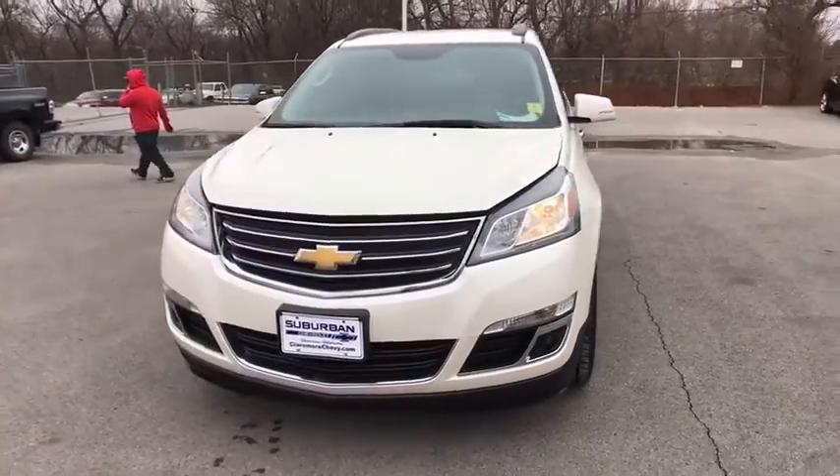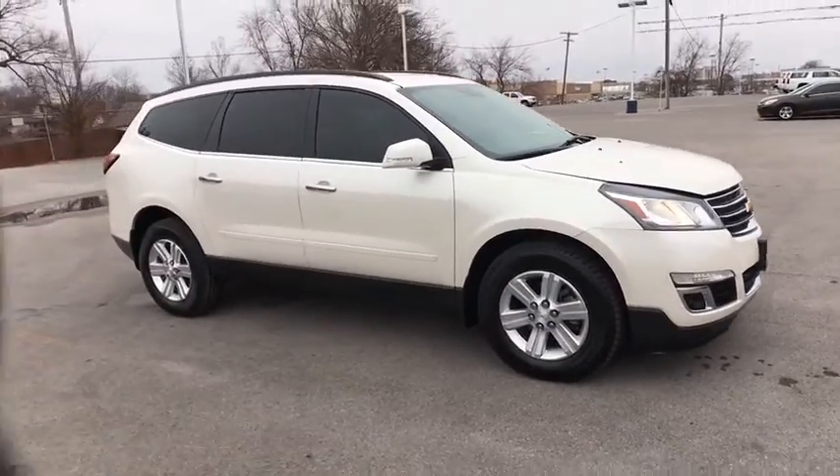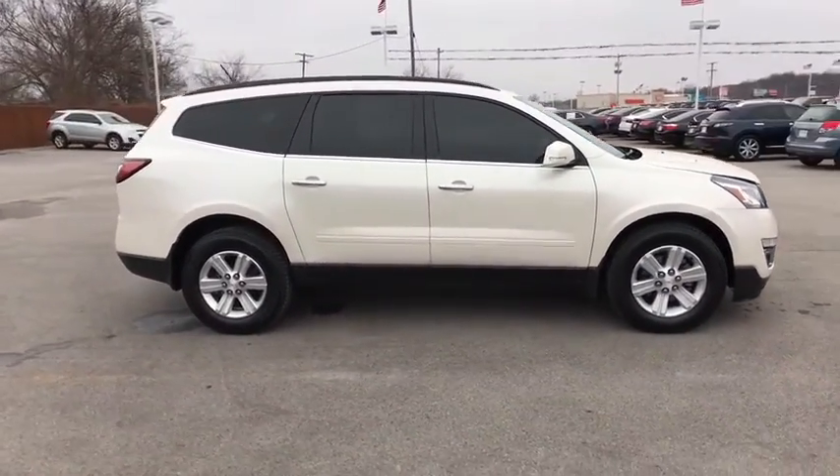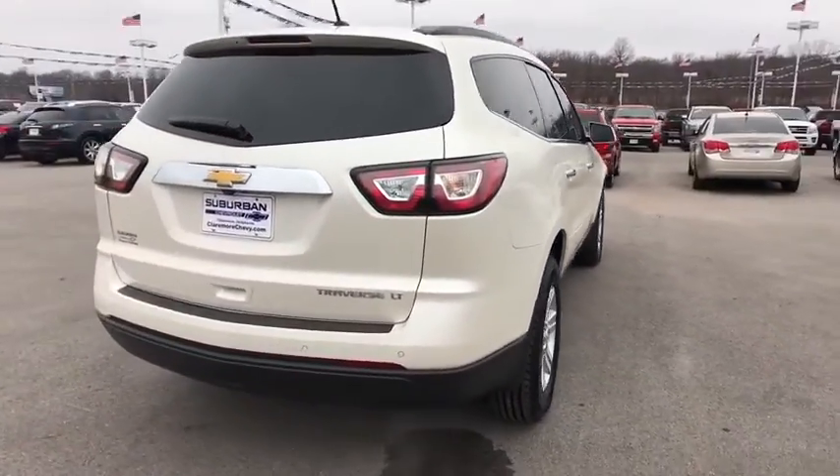The 2014 Chevrolet Traverse. The Chevy Traverse is more stylish than minivans and far more fuel and space efficient than truck-based SUVs. Crossovers like the Traverse are excellent family vehicles.